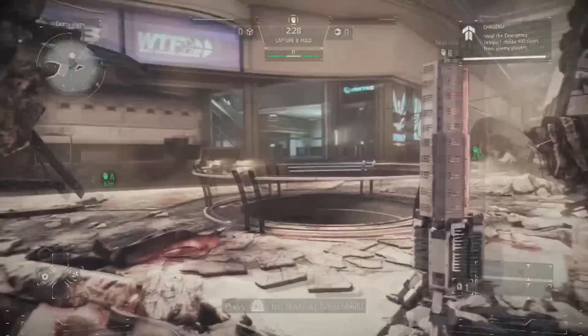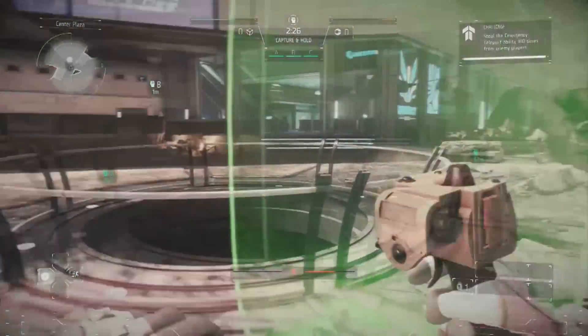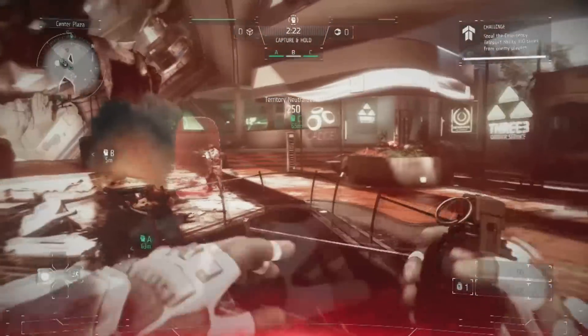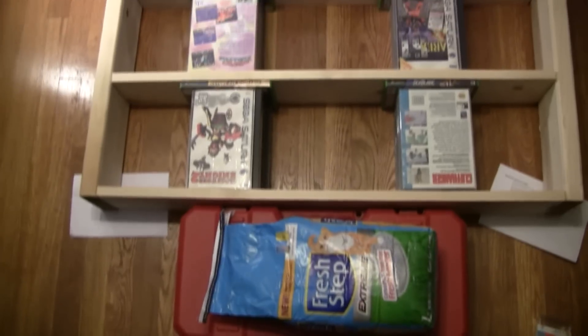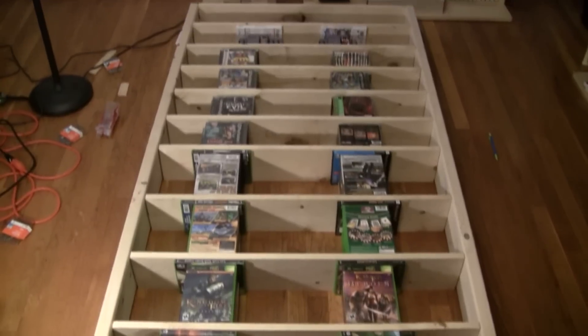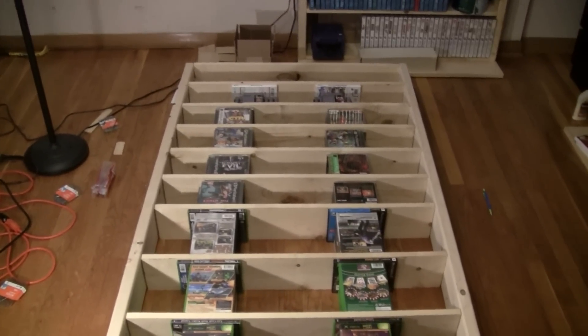Shadowfall has been around since the launch of the PS4. In its multiplayer community, it's still very strong, filled with a bunch of diehard players. After the glue dried, I positioned all the remaining shelves. I used my games to get the spacing to where I needed it to be.